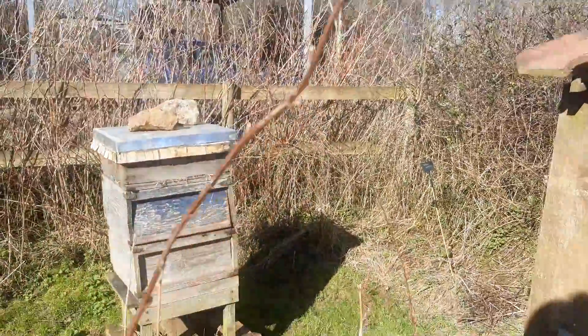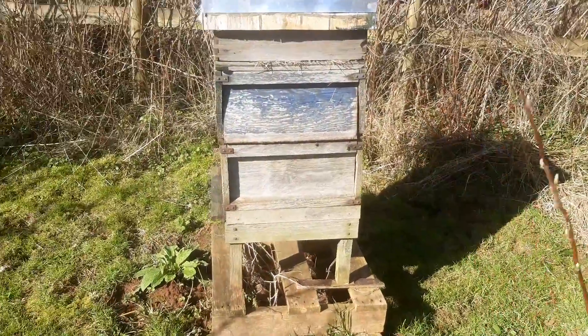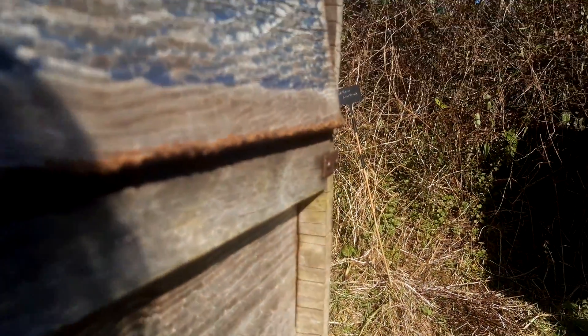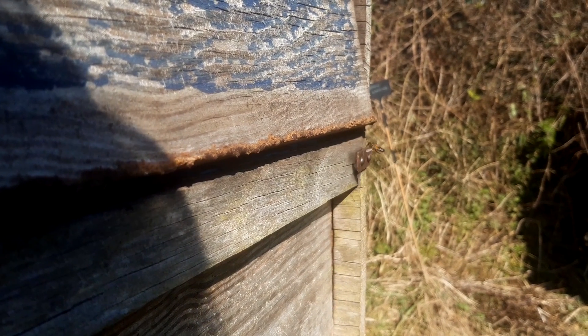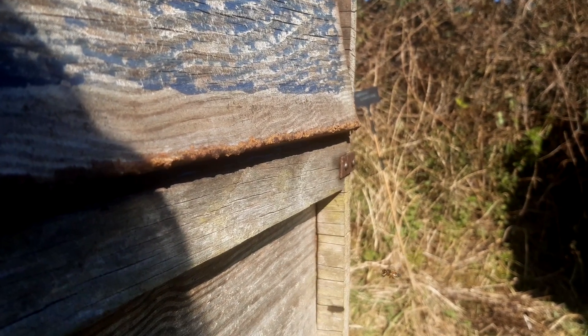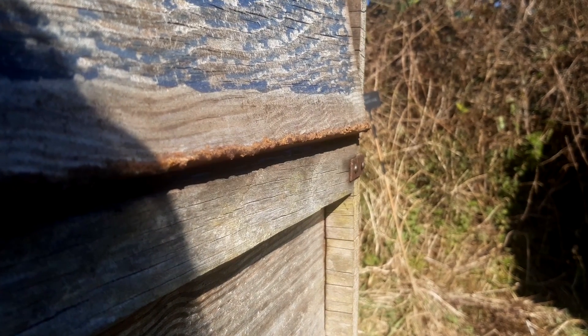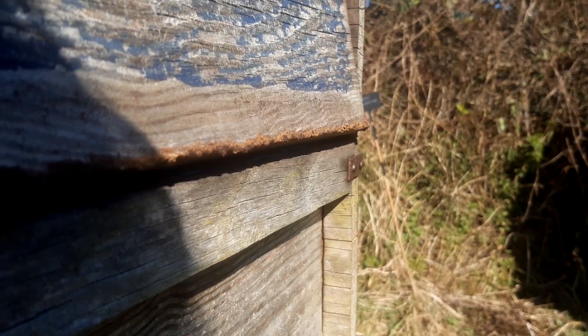My one surviving colony of honeybees has come out today for the first time. Hello girls! What are you collecting? You've got some pollen on your legs there — that's a good sign. I don't remember the colour, but is that daffodil pollen? Snowdrop pollen? Something else I reckon.